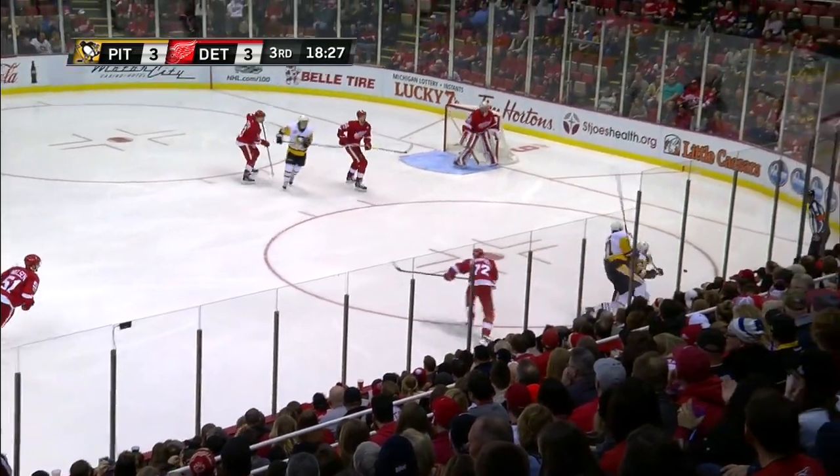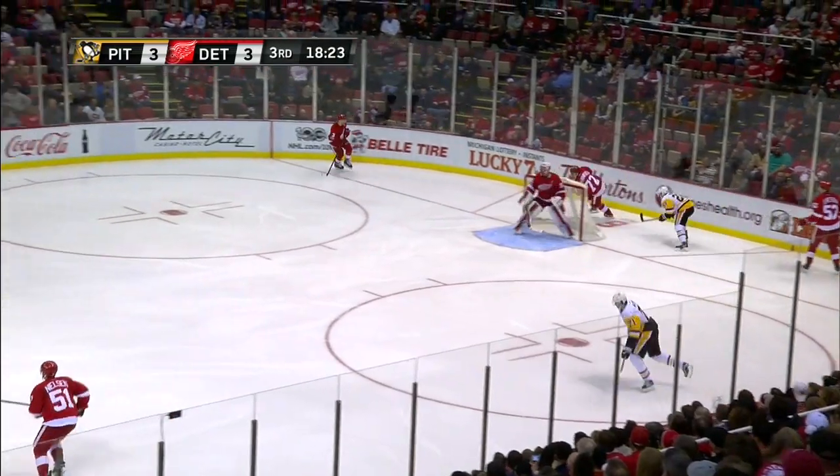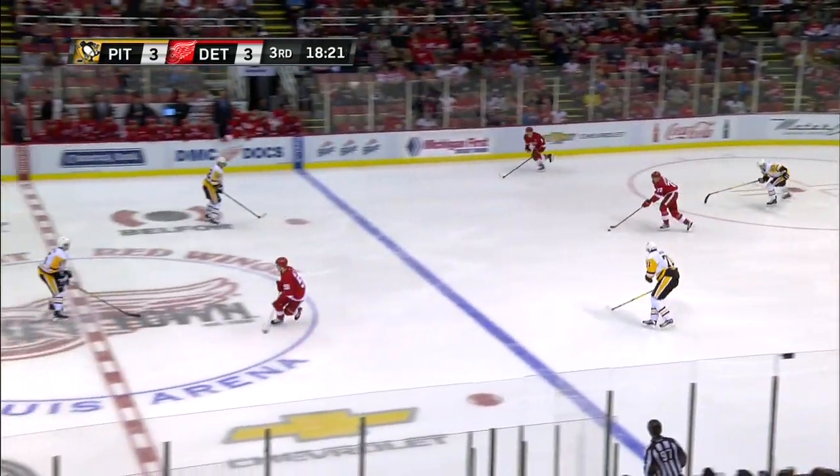A couple of Penguins, but Malkin refuses to let them get out of the zone. Then Malkin collides with his own teammate, Wilson. Malkin went down pretty hard, but he appears to be all right.